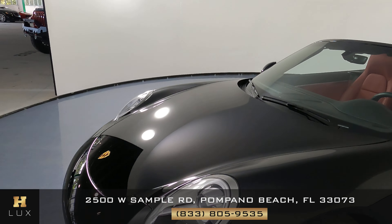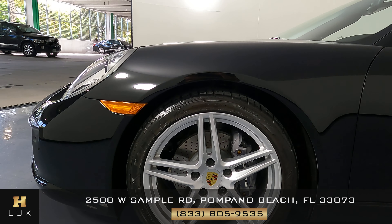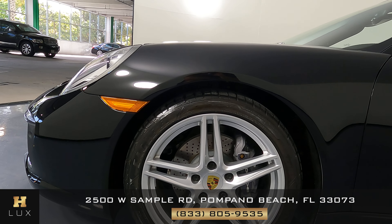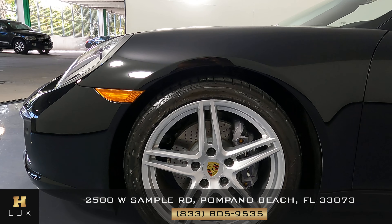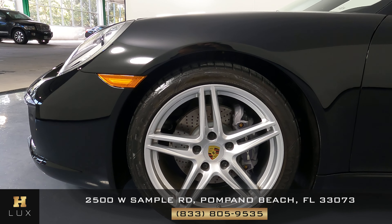Just to remind you, we want to know if the car has any sort of damage at all, including scratches, dents, chips, or anything else. We're now going to go ahead and start with the fender on the driver's side of the vehicle.